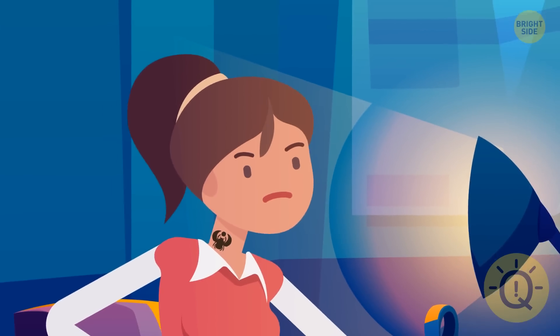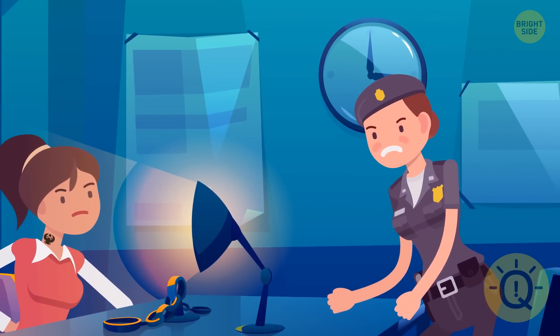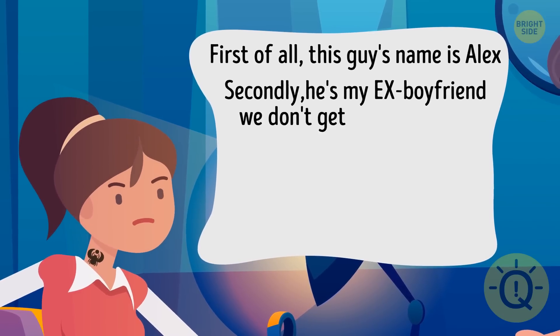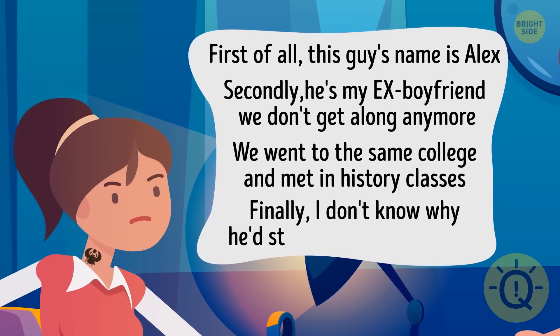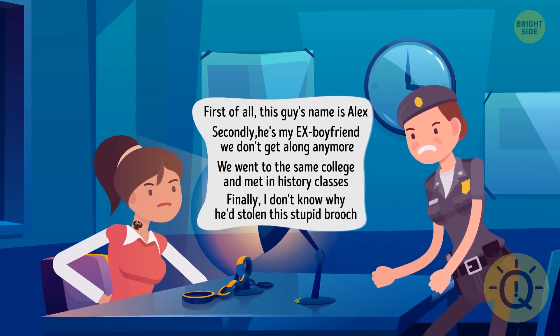The police caught Kelly and brought her to the station. During interrogation, Kelly told Tina four facts: the guy's name is Alex; he's her ex-boyfriend and they don't get along anymore; they went to the same college and met in history class; and she doesn't know why he stole the brooch. One of the facts is false — can you guess which one?